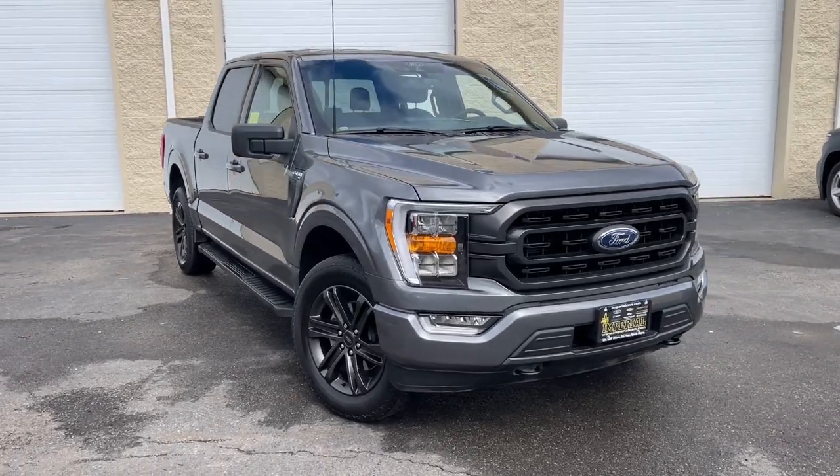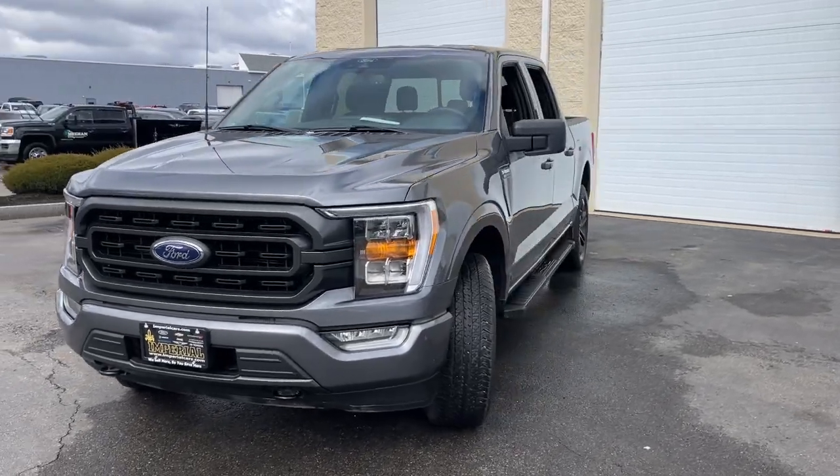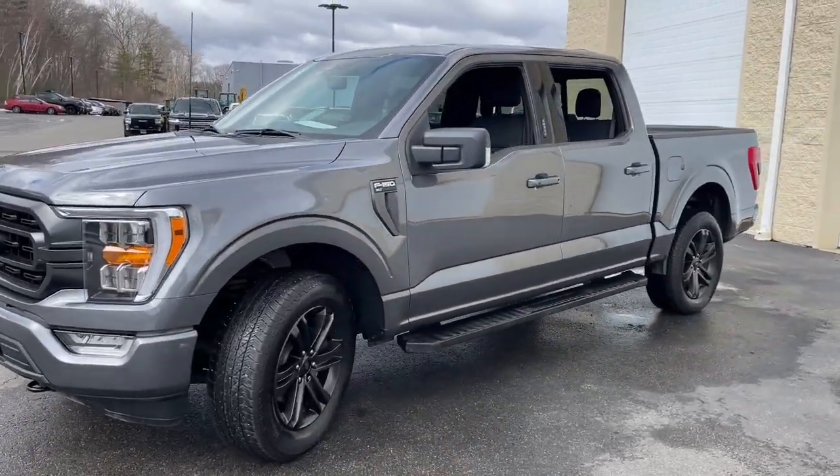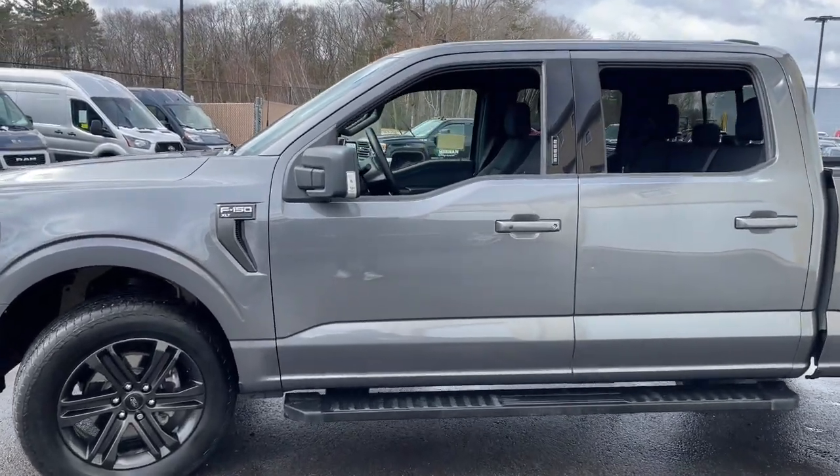Get into the 2021 Ford F-150. With less than 30,000 miles on the odometer, this vehicle provides excellent value. Take a closer look at this full-size F-150.